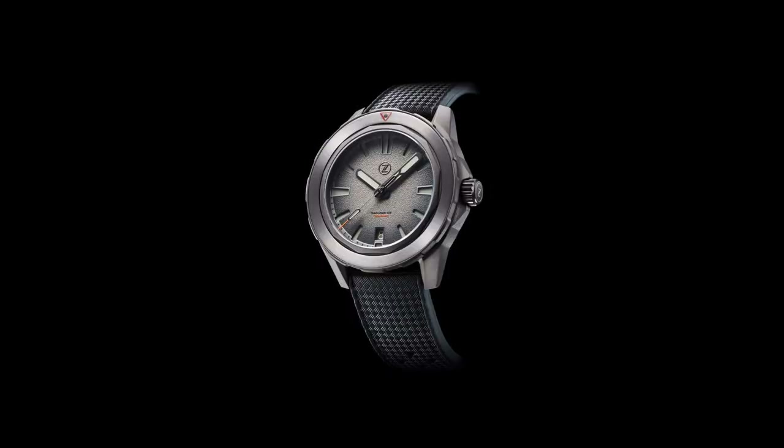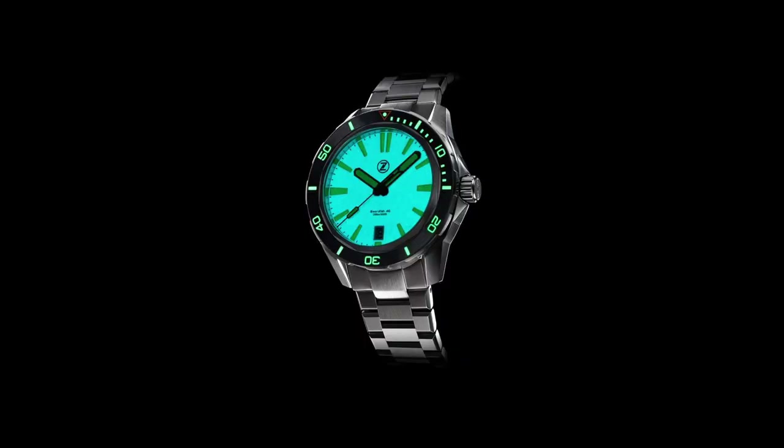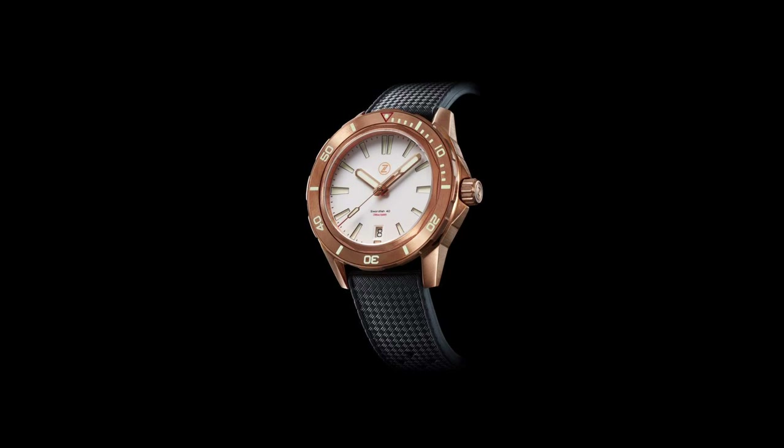Size-wise, the Swordfish is 40mm in diameter, with a lug-to-lug of 46mm, a lug width of 20mm, and a case thickness of 12mm. Price ranges from $329 to over $1,000 depending on dial choice.